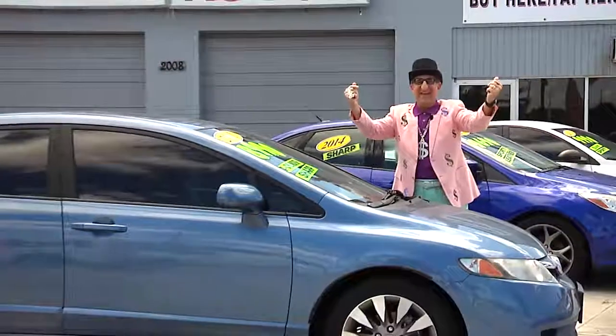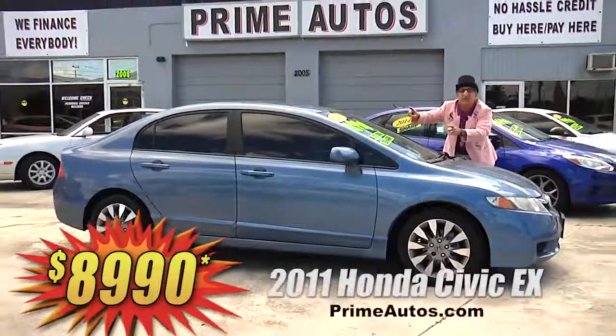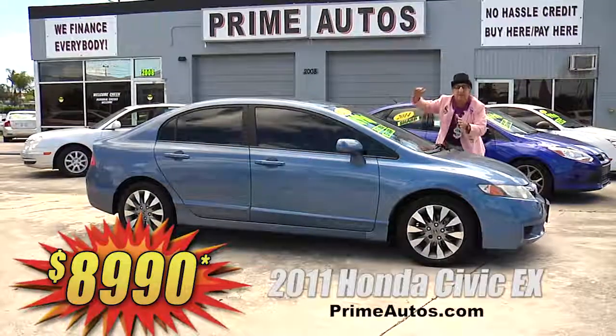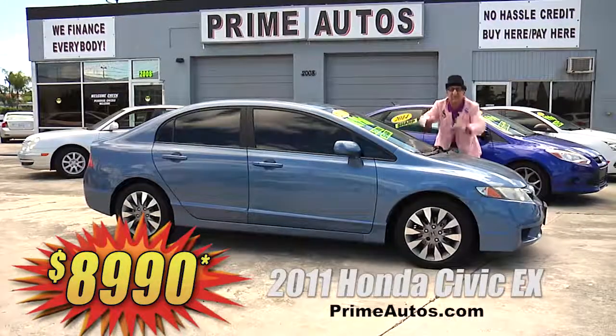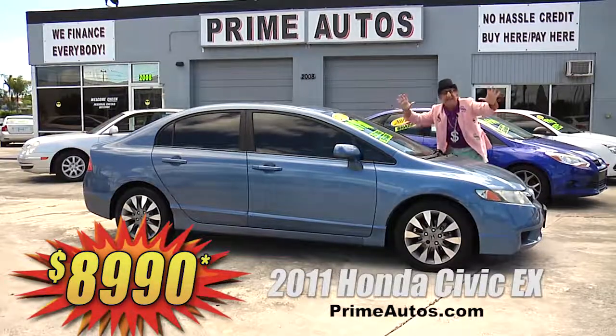The Deal Man says this is a deal! A popular Honda Civic 2011 sedan — it's loaded with the automatic, bucket seats, power moonroof, CD player, factory alloy wheels, and all the popular options. It's on sale today for only $89.90!